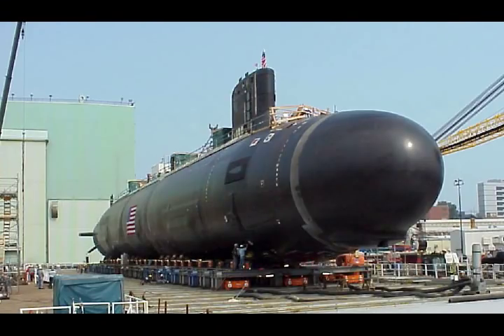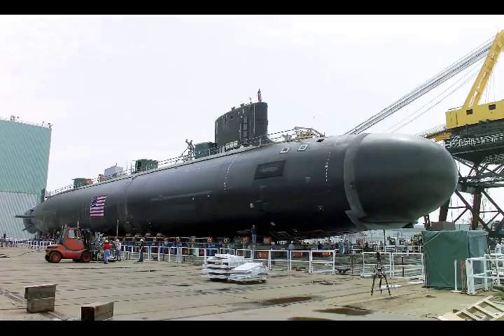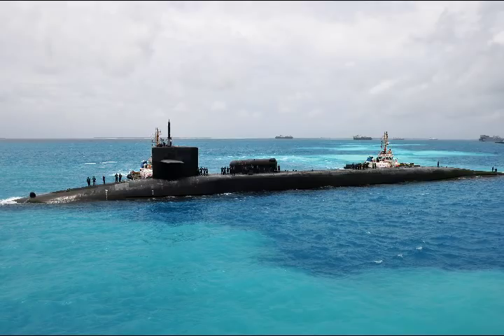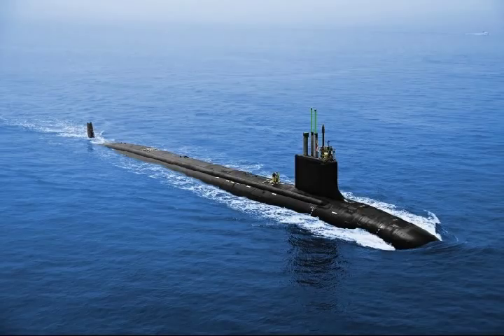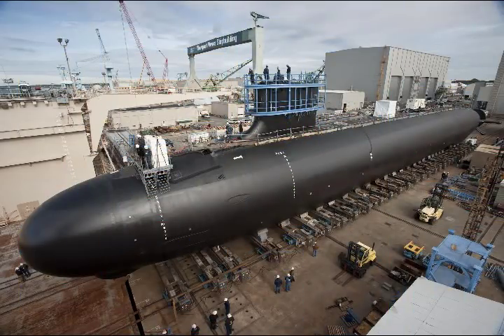The Virginia-class SSNs are 377 feet in length and 34 feet by beam. Each ship displaces 7,800 tons while submerged, far less than America's Seawolf SSNs, and cruises at more than 25 knots. The earlier Block II boasted 12 vertical launch tubes and four 533-millimeter torpedo tubes. The Block III subs replace the vertical launch tubes with Virginia payload tubes, and the SSNs can hold up to 26 Mark 48 Mod 6 heavyweight torpedoes and Harpoon anti-ship missiles.